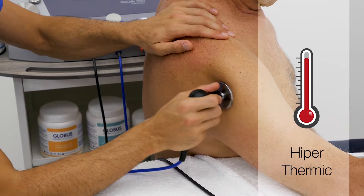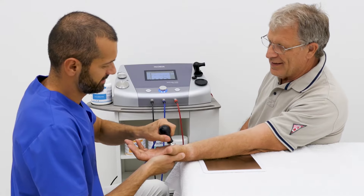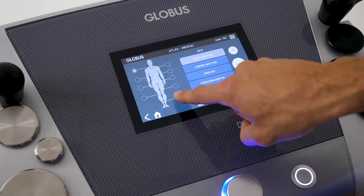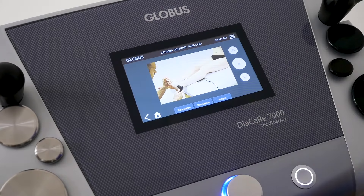In a few sessions it allows you to achieve surprising results with great satisfaction of your clients. The use is extremely simple. Thanks to the exclusive human atlas, you can easily identify the most appropriate protocol for each pathology.